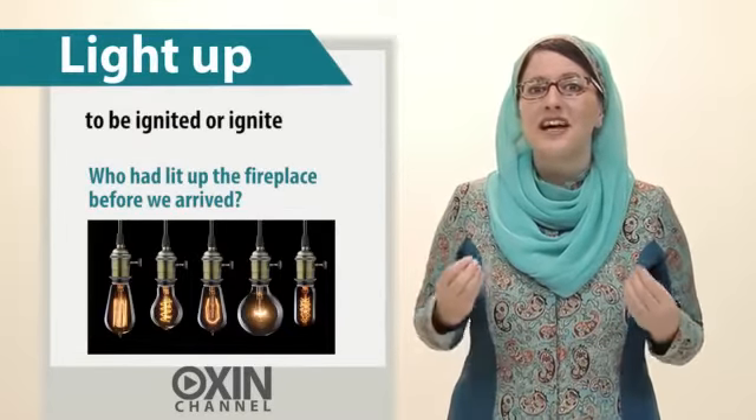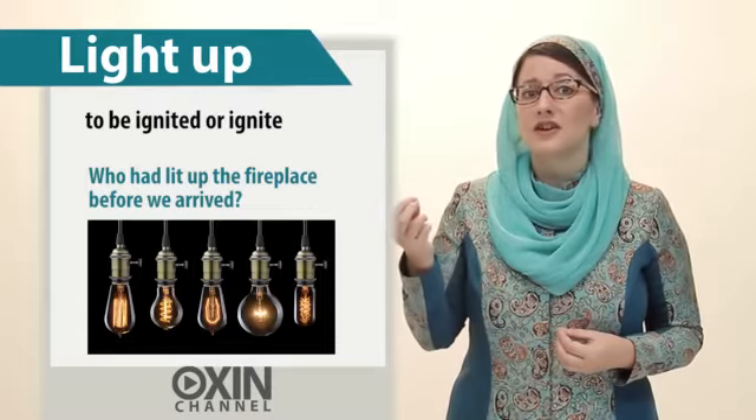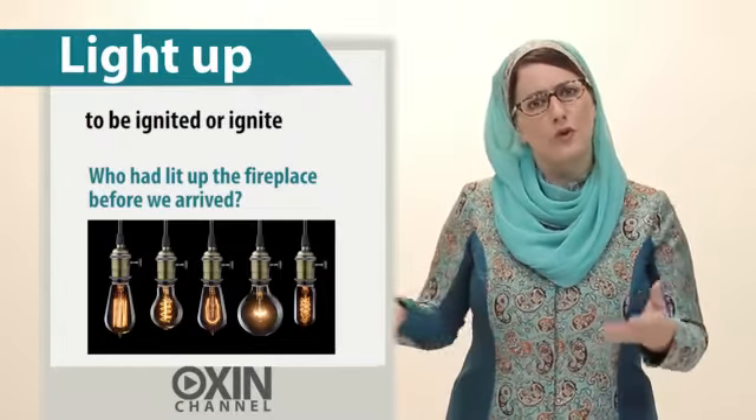Next, light up. This means to be ignited or ignite. For example, who had lit up the fireplace before we arrived?